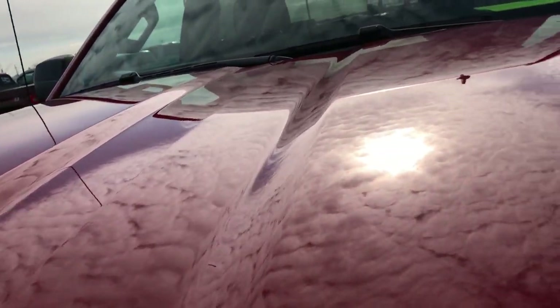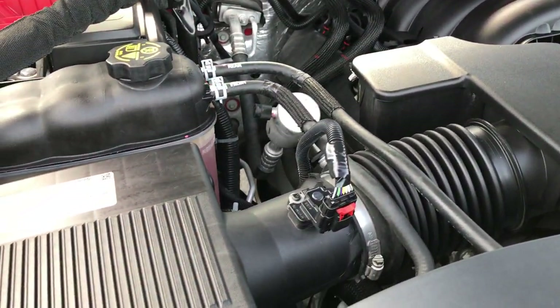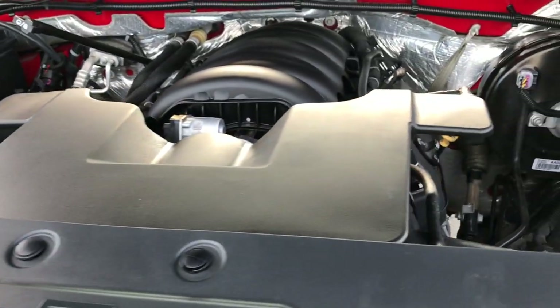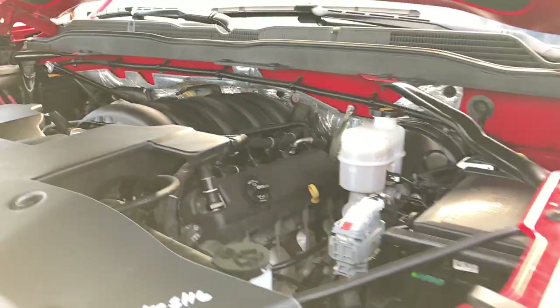Under the hood, we have the 5.3 liter V8 motor. Engine bay is very clean, runs very smooth. This truck has been fully safety inspected by our service shop. It has a fresh oil and filter change, all the fluids have been checked and topped off, and this truck is 100% ready to go.